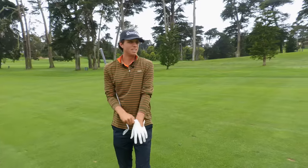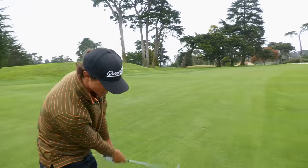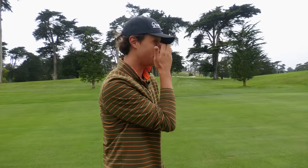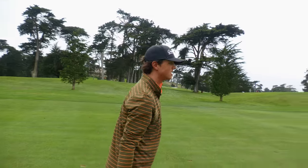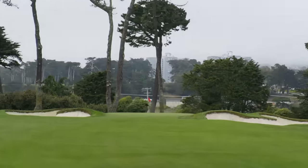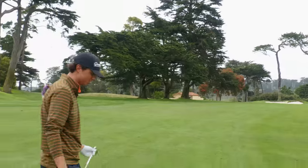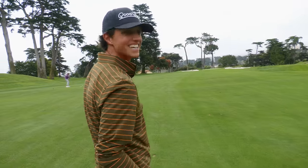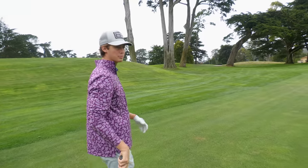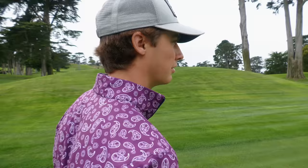134 yards here for me. I'm going to hit a knockdown pitching wedge — the wind's almost behind us so it's just going to be a flighted one, a little bit lower. It's a little short. 114 yards, pretty full 58 degree. Got to get some spin here, trying to land this one just on and hopefully nip it in there.